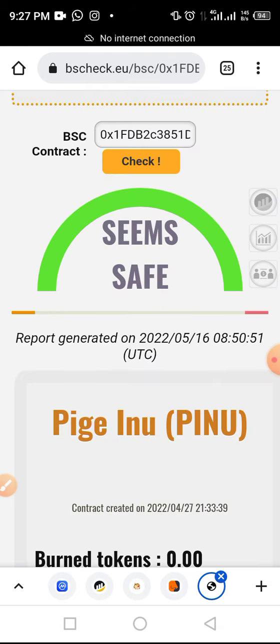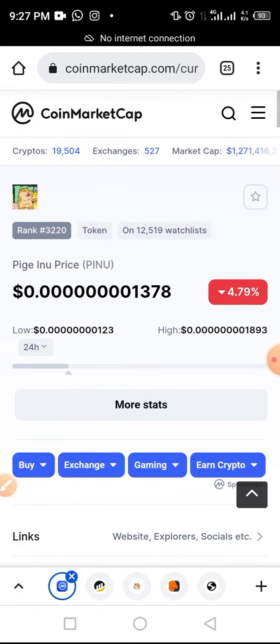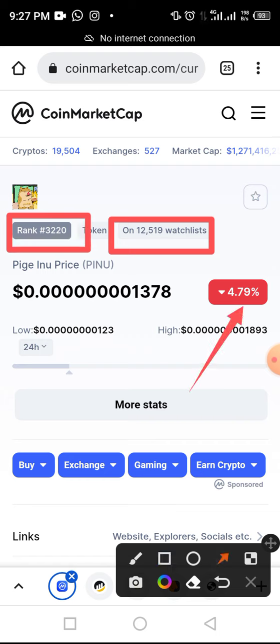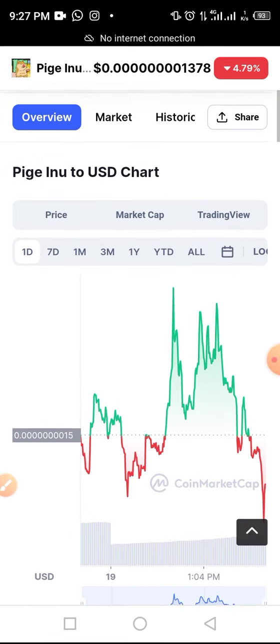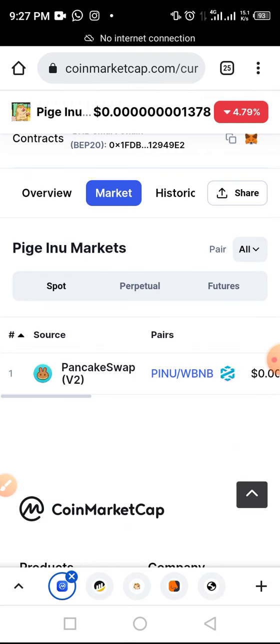There is no complaint about this token from these two audit reports that we normally use on this channel. Moving on to CoinMarketCap — as of the time of this video, this token has around 12,519 watchlist users and is ranked 3,320 on CoinMarketCap. The current price has dropped around 4.79 percent in the last 24 hours. To get this token, you buy it strictly on PancakeSwap, and it is only available as a BNB trading pair.